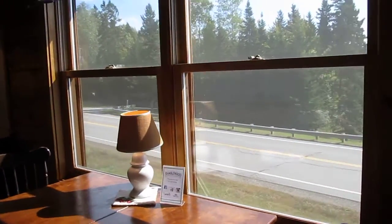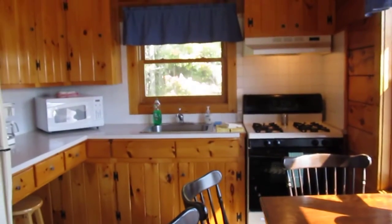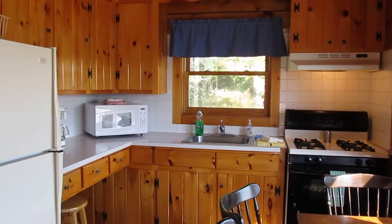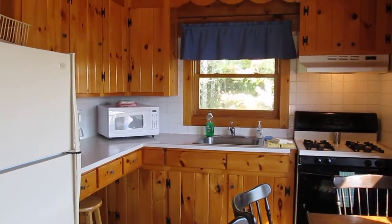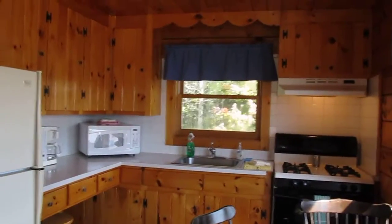As we enter the kitchen, you'll see that the windows face towards the view. We've got enough seating here at the table for 4, and then in our kitchen we have a gas stove as well as an oven. The same appliances we have in all of our cabins, which include microwaves, coffee makers, toasters, refrigerators, and dishware as well.